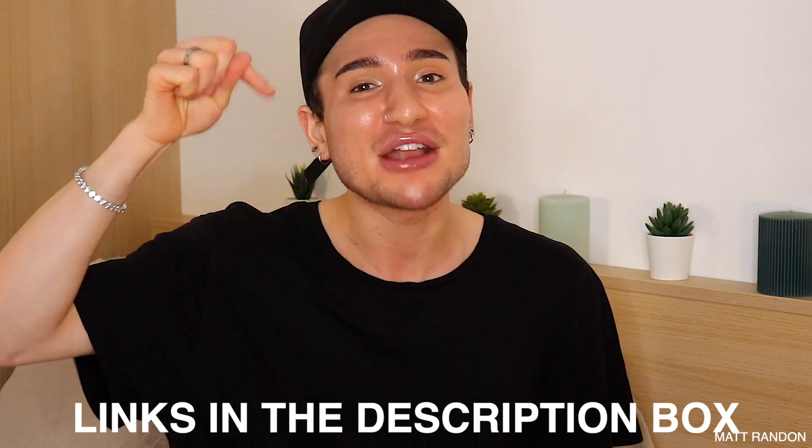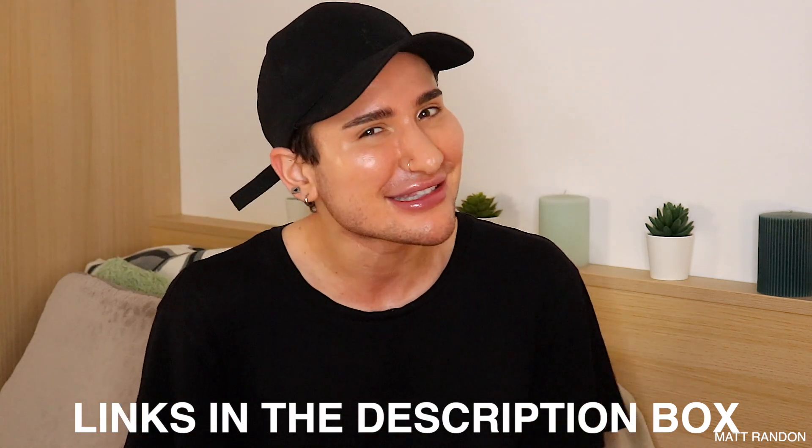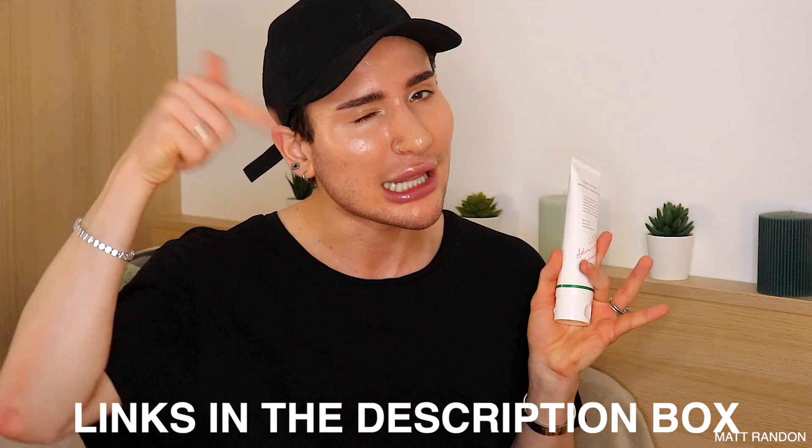I'm gonna show you what I mean with that. But first, if you actually feel like you want to try any of these products, I of course have the links to everything mentioned in this video down below in the description box. You can buy these on their website, but also on YesStyle. So if at any point you want them, link down below in the description.